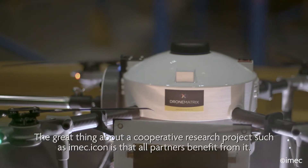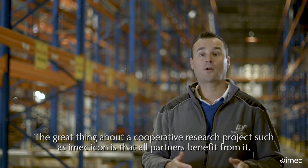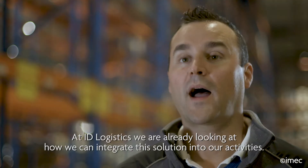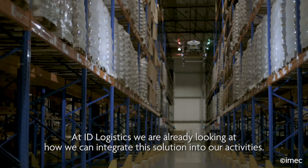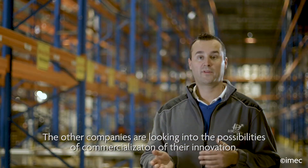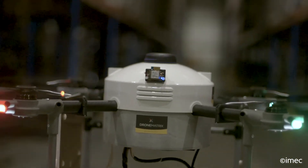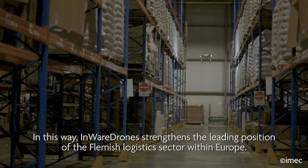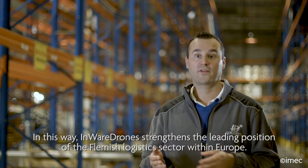What is most important in cooperative projects like IMEC-ICON is that all partners benefit from it. For Aide Logistiek, we are already looking at how we can integrate this solution into our operations. The other companies are looking at the possibility of commercializing their innovations. In this way, the In-Ware Drone project strengthens the leading position of the Flemish logistics sector in Europe.